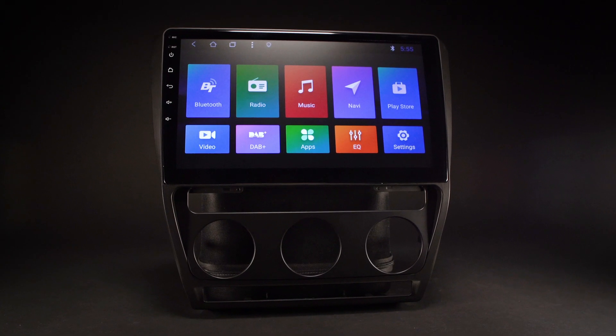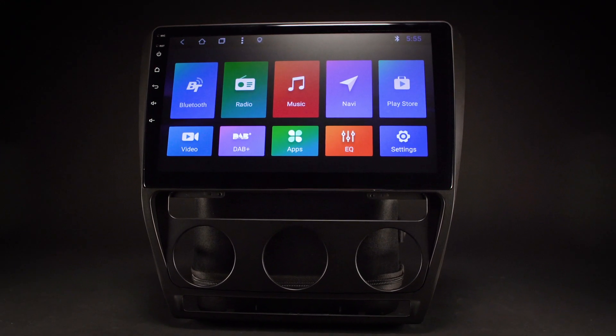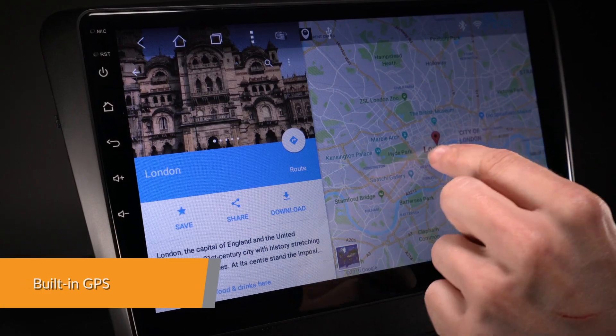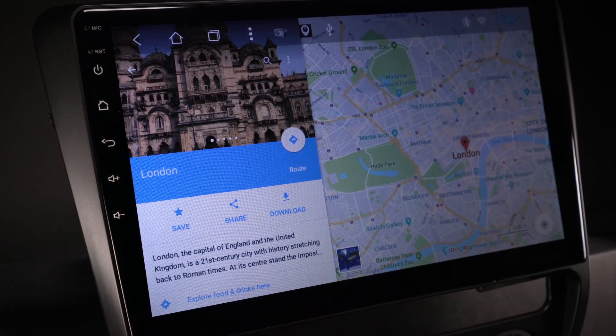The onboard 16GB ROM, coupled with the 1GB RAM, allows you to download your favourite apps such as navigation, games, videos and much more. It supports various Android navigation software including iGo, Google and more.